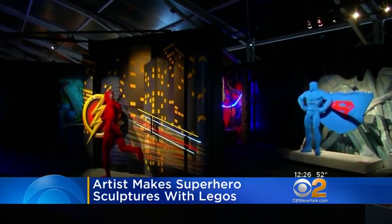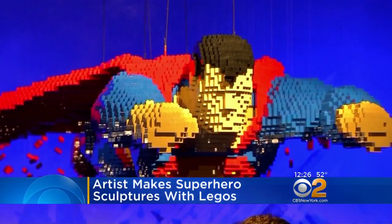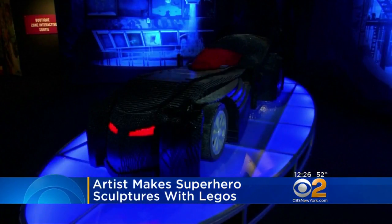The largest sculpture in the show is a life-size Batmobile parked inside the Batcave. It was built using half a million Legos. Look at that — isn't that great?